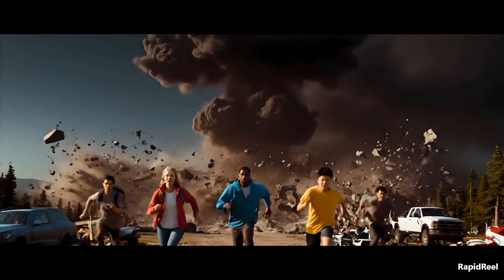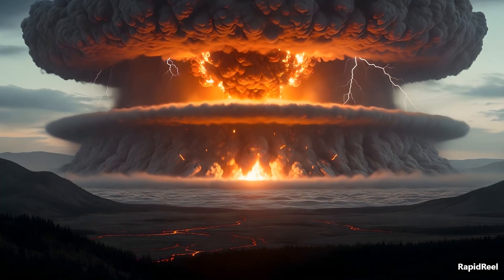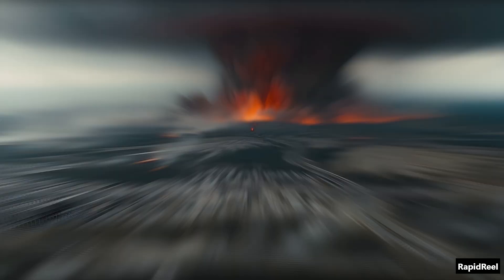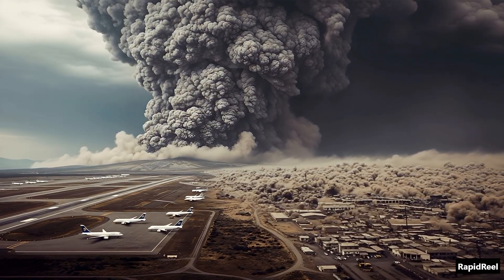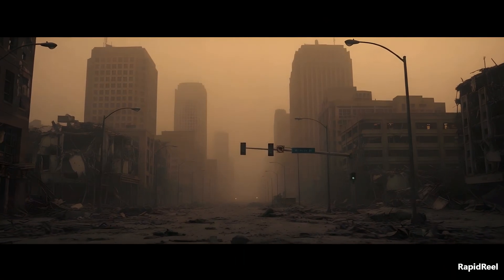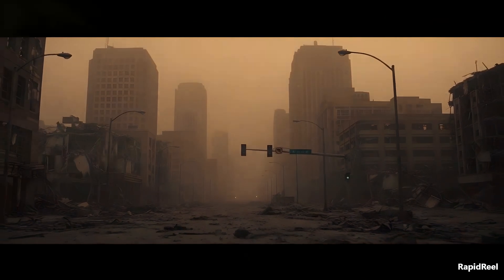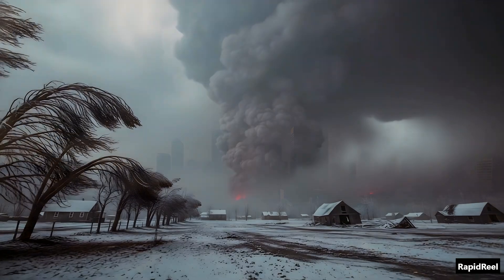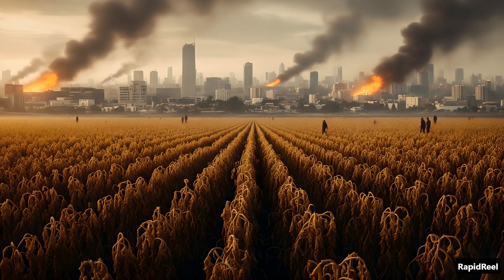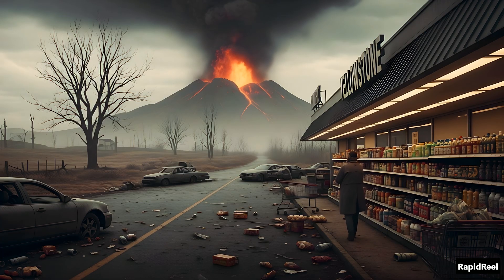Let's imagine the worst-case scenario: Yellowstone erupts tomorrow. First comes the explosion — everything within a 60-mile radius is gone in seconds. Towns, trees, highways, vaporized. Then thick clouds of ash rise into the sky. Planes are grounded. Airports shut down. Cities like Denver, Salt Lake City, even Chicago would be buried in ash. And the skies would go dark. The ash would block sunlight for months, triggering a volcanic winter. Crops fail. Temperatures drop. Food shortages. Global panic. In just weeks, modern life would start to unravel.